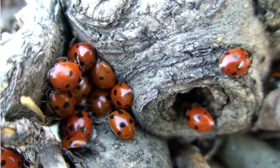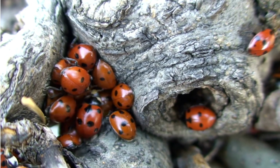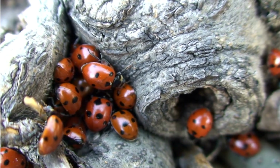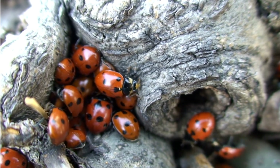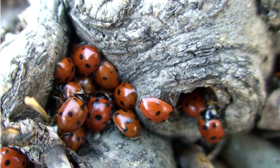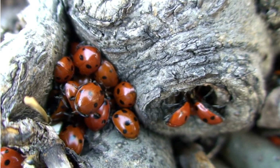Ladybugs are also great at camouflage. They can blend in with their surroundings to avoid being seen by predators. They start their lives as eggs, hatch into a larva, become a pupa and finally emerge as an adult.